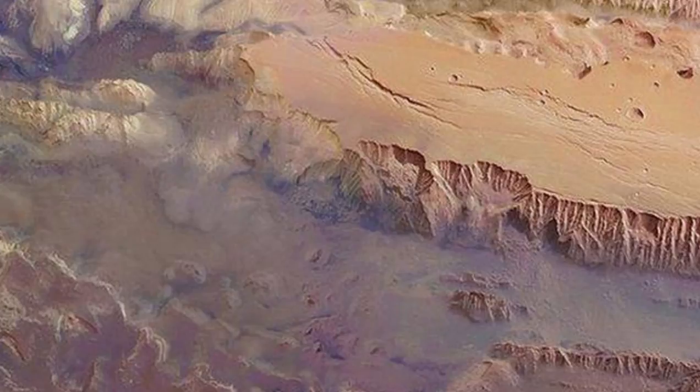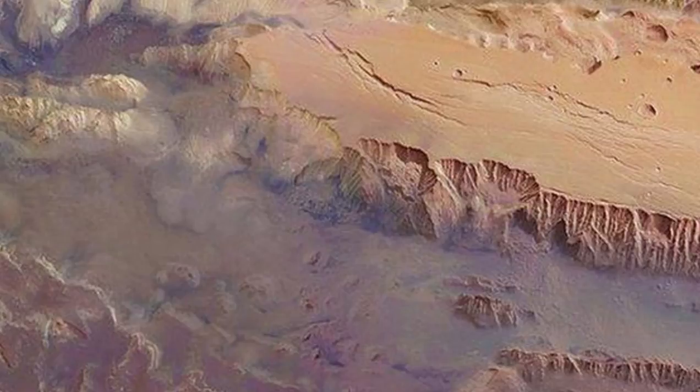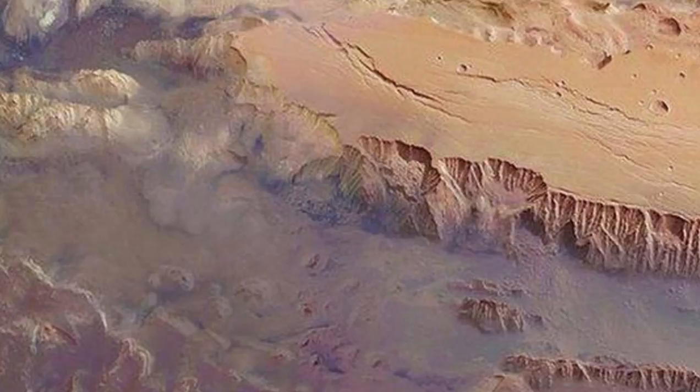The water is located beneath the surface of the canyon system and was detected by the orbiter's FREND instrument, or Fine Resolution Epithermal Neutron Detector. This instrument is able to map hydrogen in the top meter — 3.28 feet — of Martian soil.